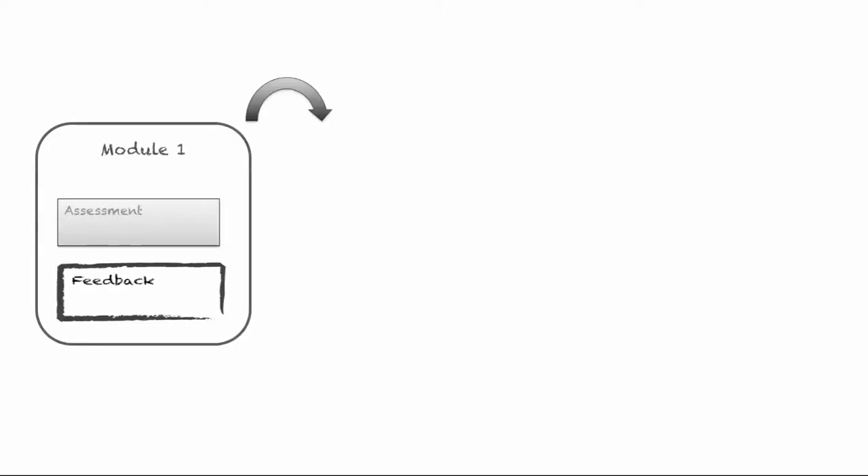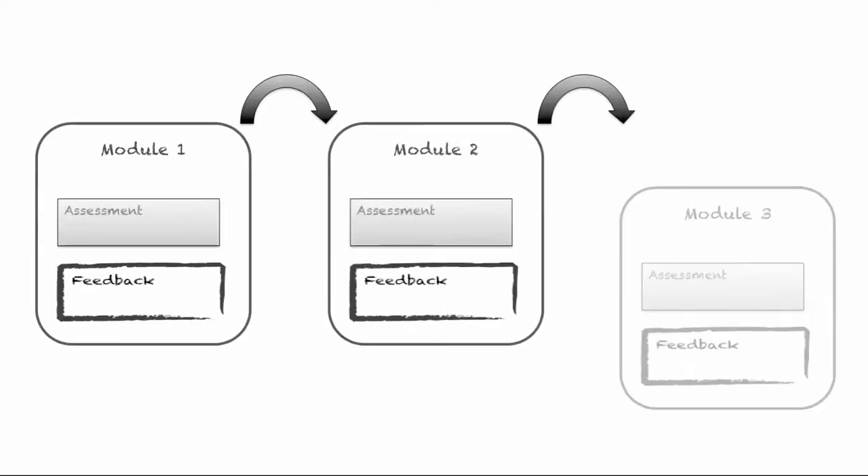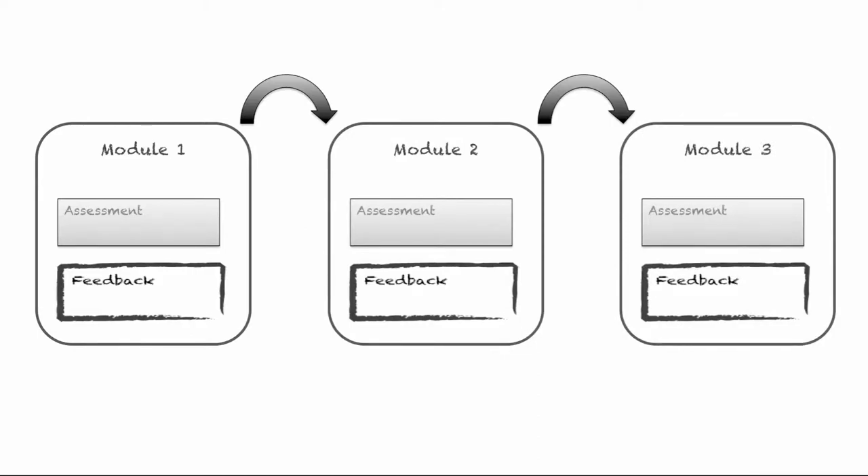The project has explored how technology can capture feedback so that it becomes easier for tutors and students to track their progress from one module to the next. At the moment we don't have systems that make that easy at all. If you're a tutor you'd have to go and find feedback in hundreds of different places, if you can find it at all, in order to do that task.